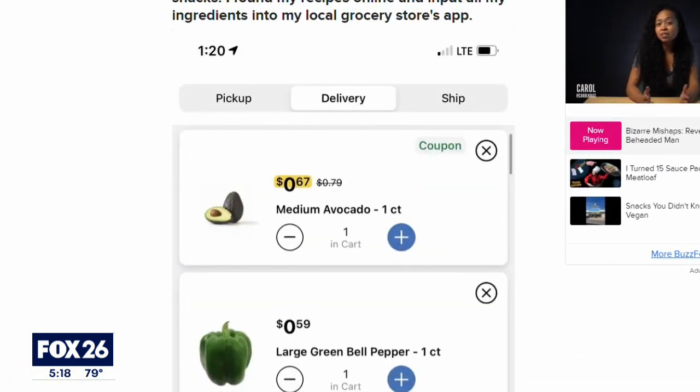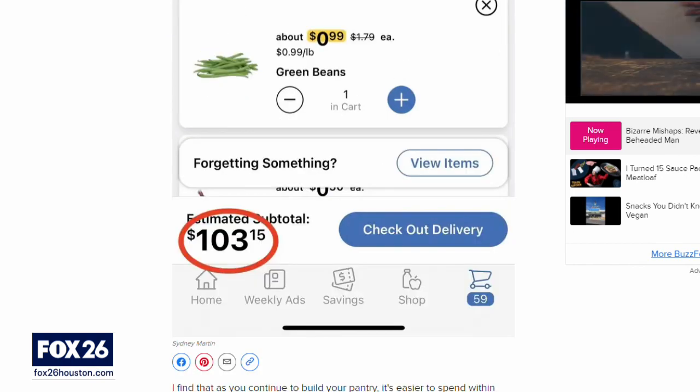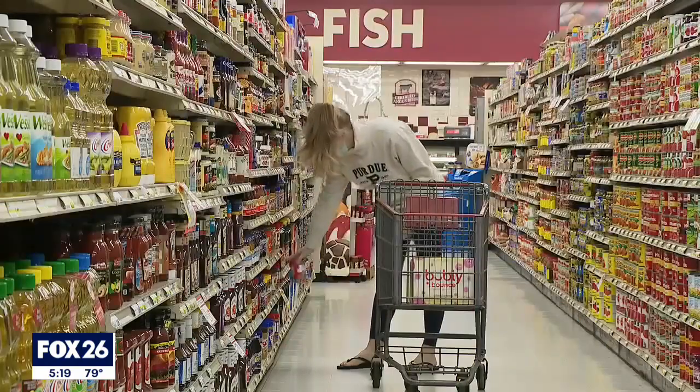She uses her grocery store app to find coupons and items on sale. Usually stores on a certain day might have sales that are doubled up — like on Wednesdays, they will have sales from the previous week and the upcoming week. Martin prefers to order groceries online so she can see the total cost and swap out ingredients to stay under budget. It also prevents impulse buys in the store.